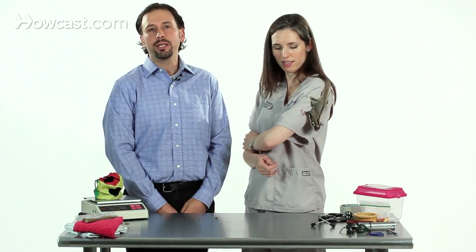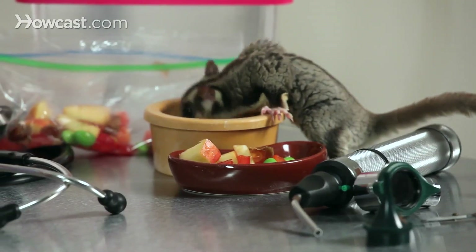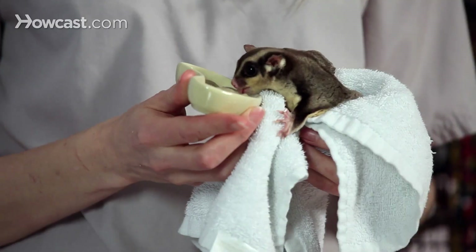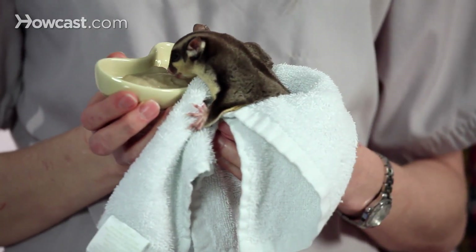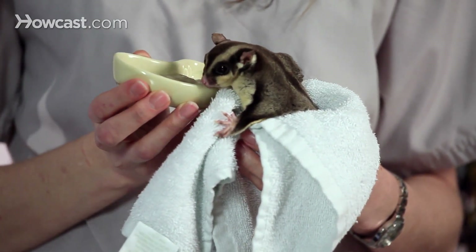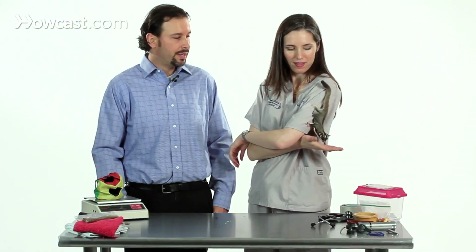Sugar gliders also have very unique nutritional requirements that we encourage people to learn about and be able to mimic. They are nectivorous and have unique calcium and protein requirements, and feeding can be one of the more complicated parts of keeping them.